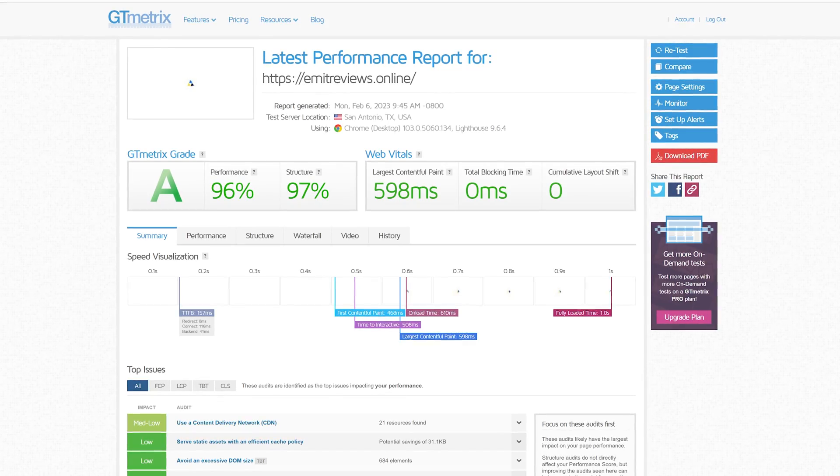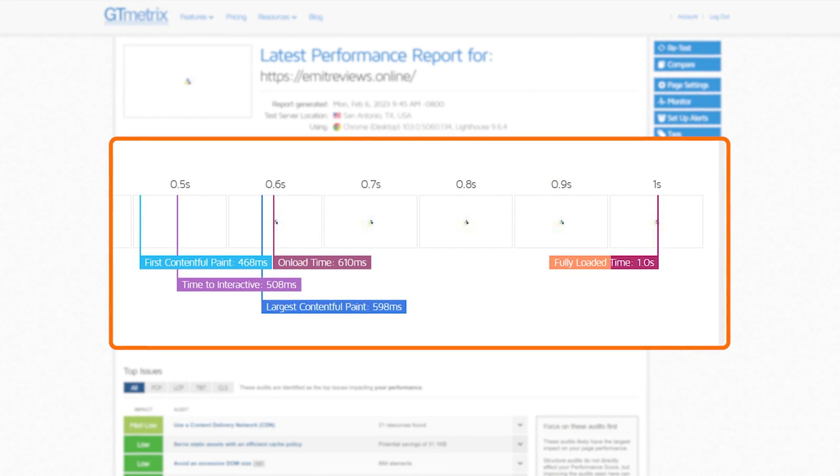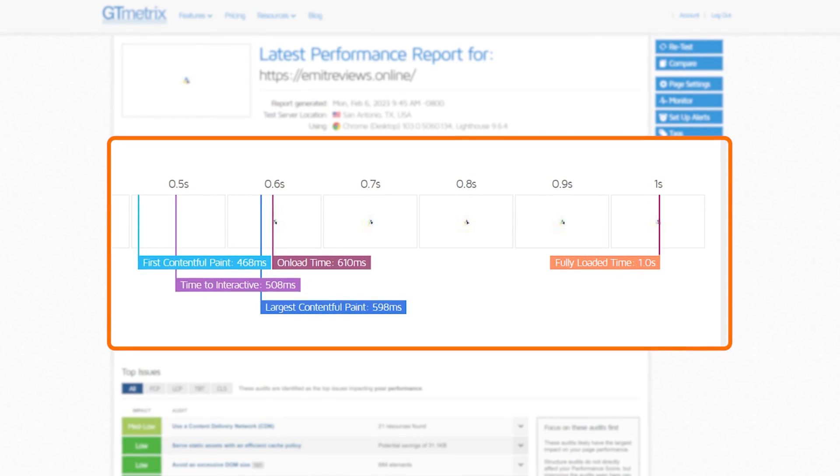Let me run a quick GTmetrix speed test to see how fast we've made our $2 site. Wow — this is the cheapest plan and it loads this heavy website in one second. That's the power you get when you put in a little bit of effort into optimizing your website and lay a good foundation for future designs.